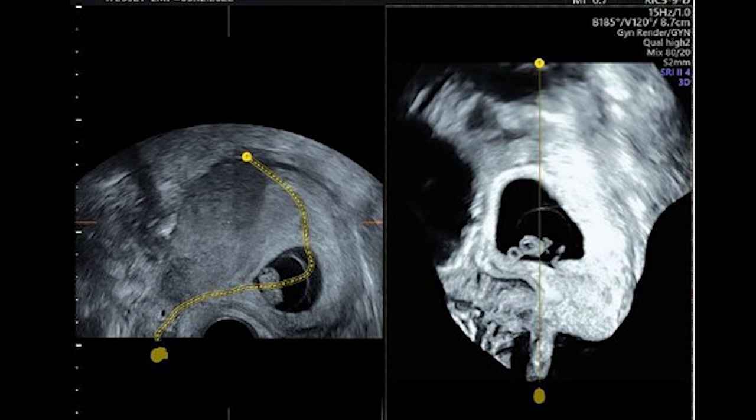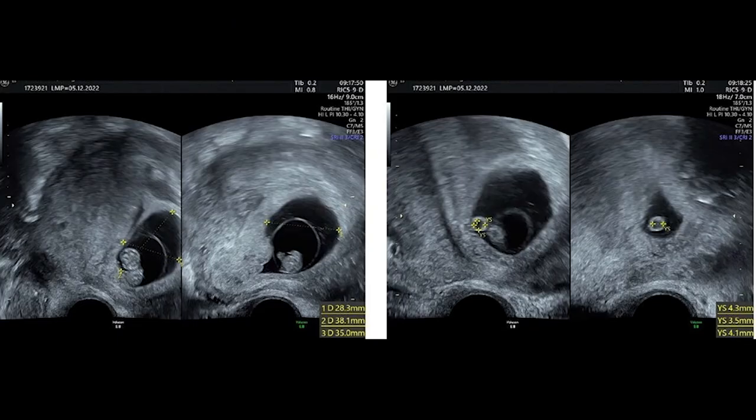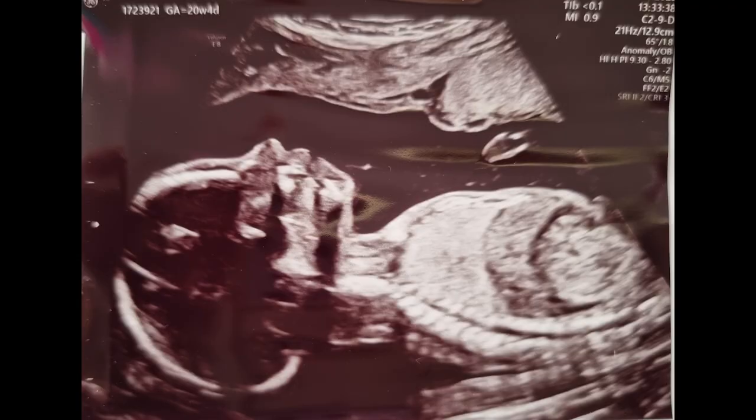UCL confirmed it was a partially ectopic pregnancy, but said there was a chance to reach the third trimester. However, it would be a high-risk pregnancy with risks of placenta accreta or percreta, heavy bleeding which can be life-threatening, risk of mid-trimester miscarriage, infection, and a potentially life-saving hysterectomy at the time of C-section. I, of course, chose this option over terminating my baby.